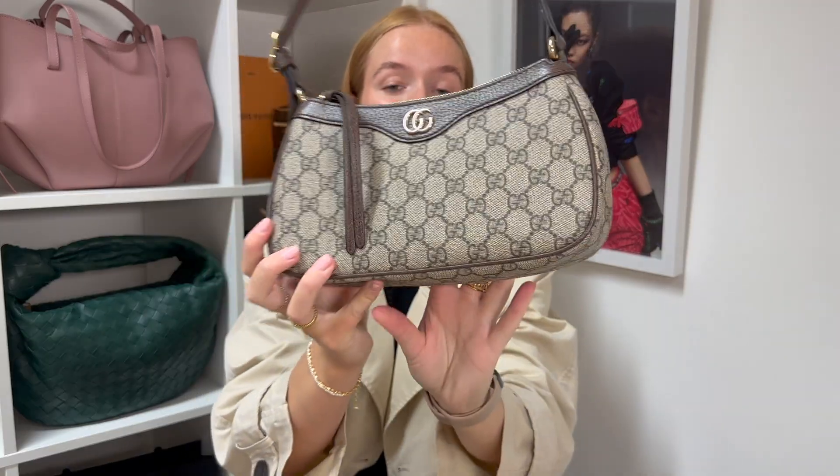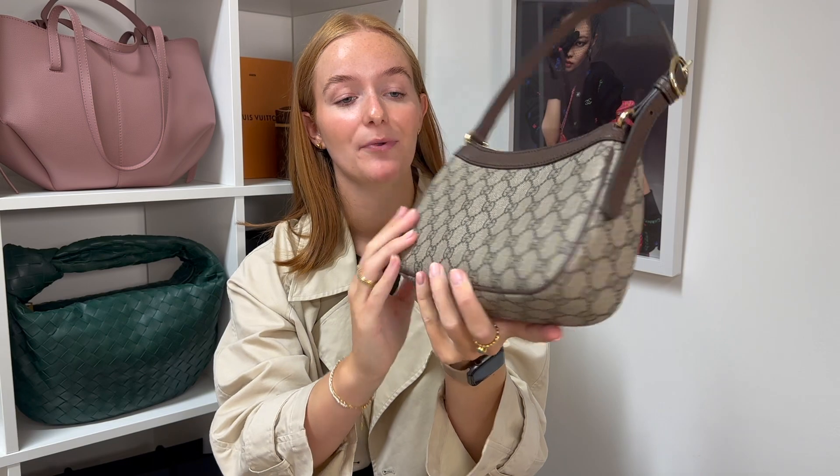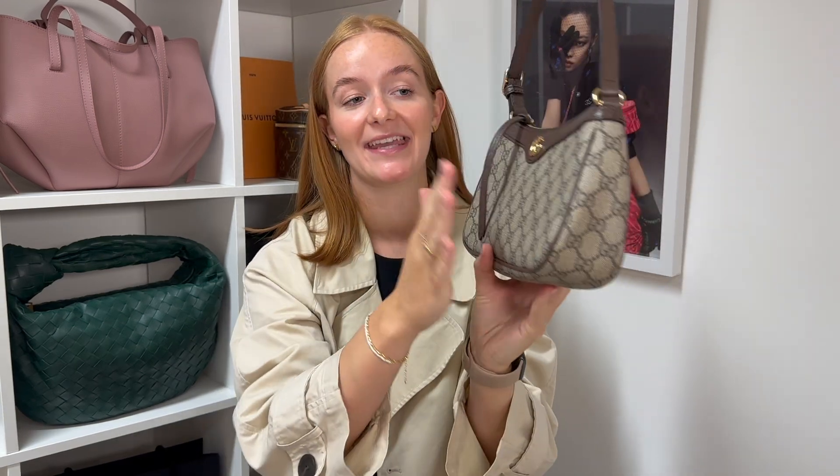First things first — how much does this handbag cost? Currently in the UK this bag retails for £865, and it is available in this ebony and beige supreme canvas, which is the one we have. It also comes in a supreme canvas in white and also a pink canvas. The handbag is mainly made up of Gucci's iconic GG Ofidia print, so the main part of the handbag is canvas.